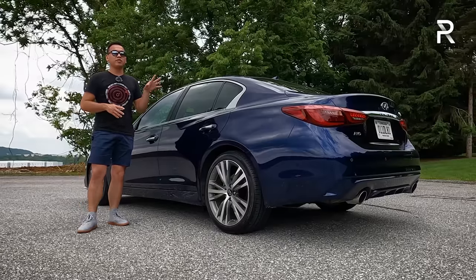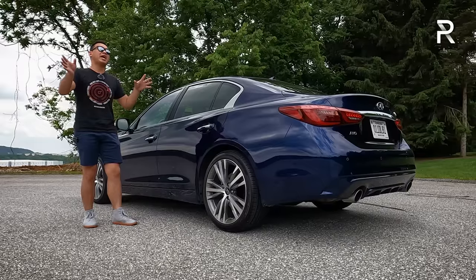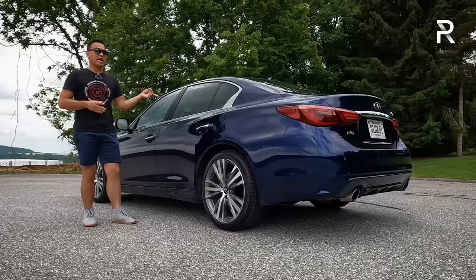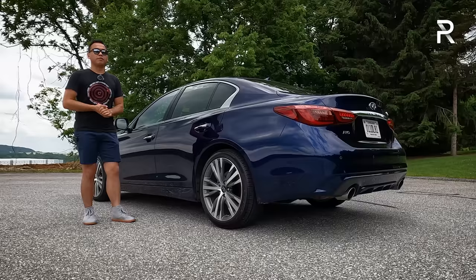At their peak, Infiniti used to do nearly 50,000 units every year. In fact, the old G sold a maximum of 70,000 units a year. Obviously that was when everybody bought sports sedans — everyone's buying crossovers now. Last year, the company managed to move just under 14,000 units of this car, which is just a huge cut in terms of numbers.